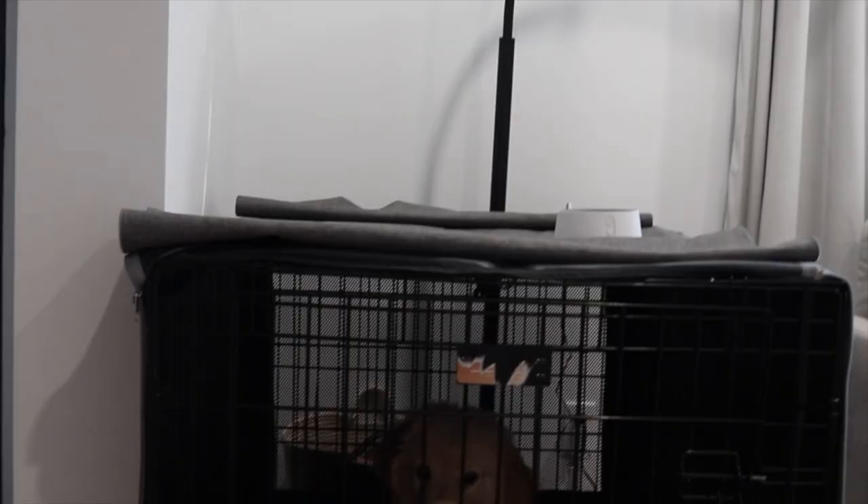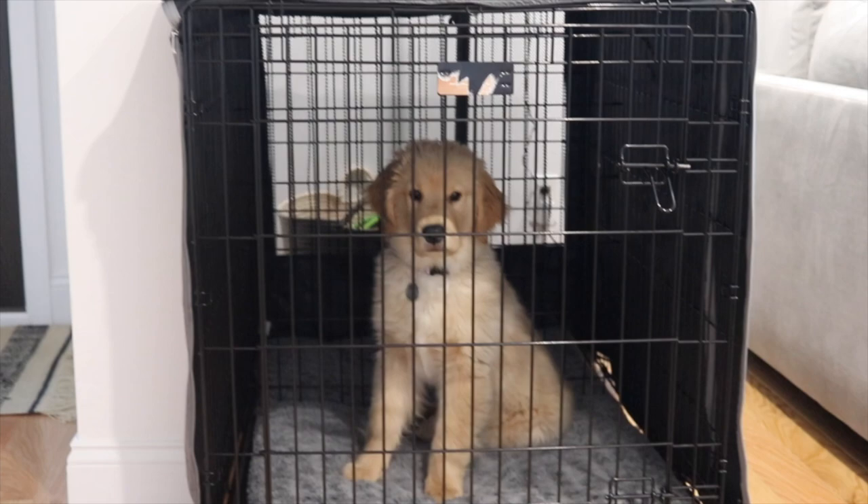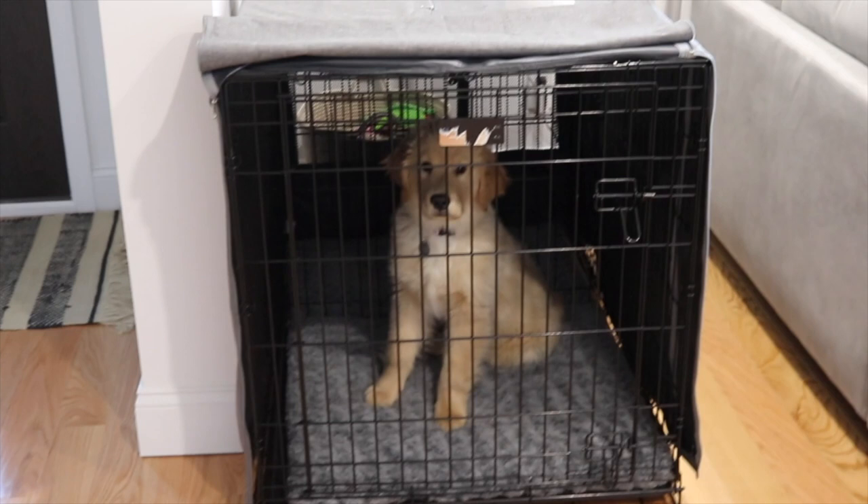Let's just get started. The first thing I bought for her was her crate — it's this giant metal crate from Amazon. I'll insert a picture or a clip here so you can see how the setup looks. We also bought a crate cover for her because it's better for them to have a darker space so they're not as easily distracted by what's outside the crate and they won't whine as much.